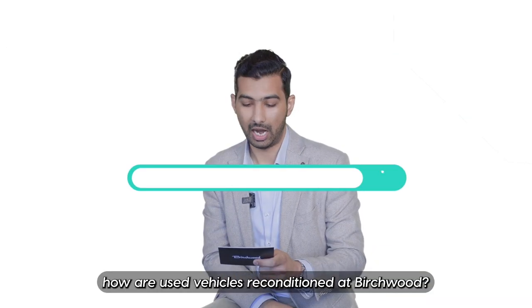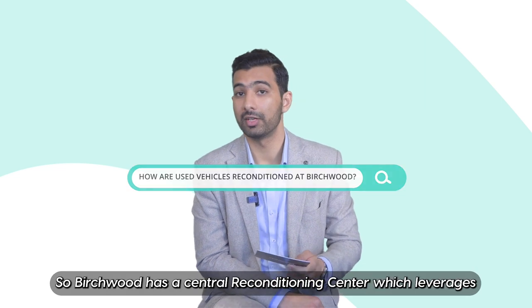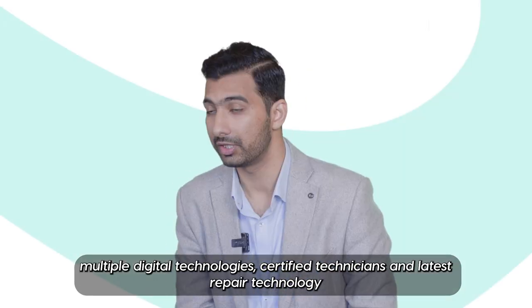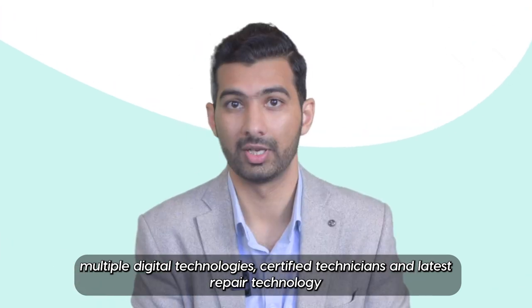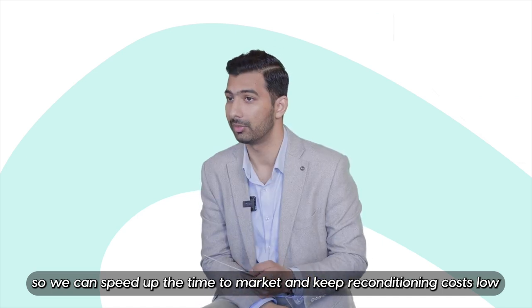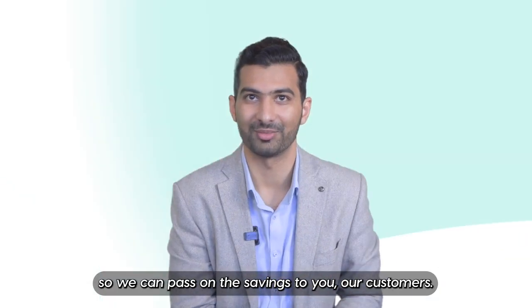So next up, how are used vehicles reconditioned at Birchwood? So Birchwood has a central reconditioning center which leverages multiple digital technologies, certified technicians, and the latest repair technology so we can speed up the time to market and keep reconditioning costs low so we can pass on the savings to you, our customers.